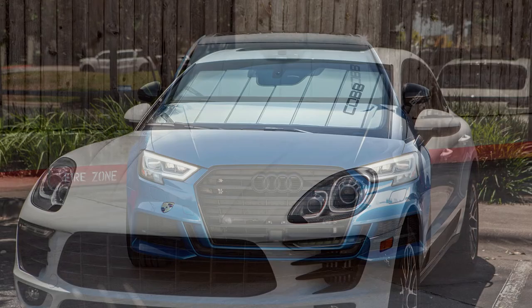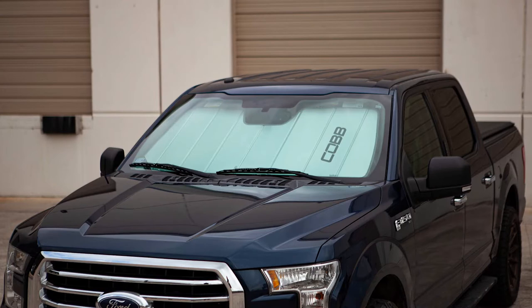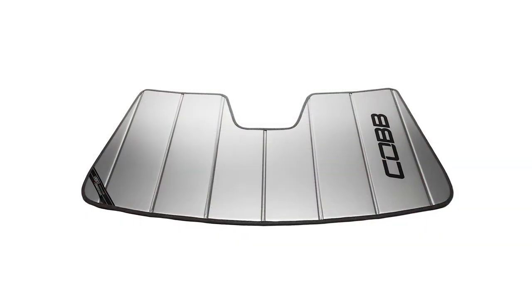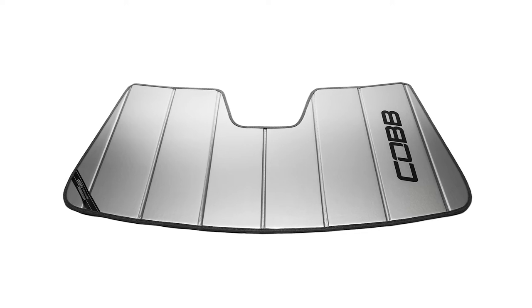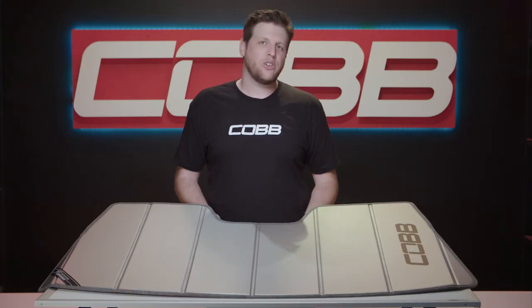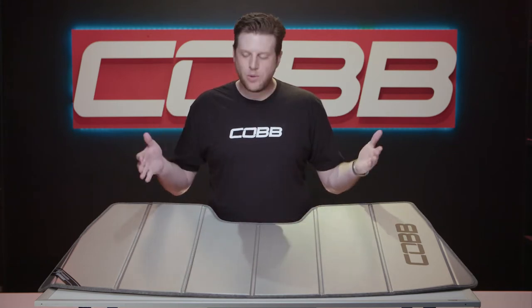Today's Cobb product highlight shines some light on the greatest crossover in the history of automotive windshield accessories: the Cobb X Covercraft custom sunshades. If you're on the Cobb website or our social media, it's probably because you love your car and you've got to protect what you love, which is exactly what these really well-made and sharp-looking Cobb Covercraft sunshades do.